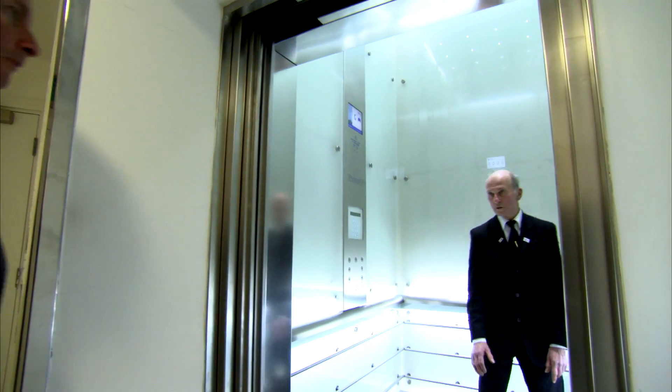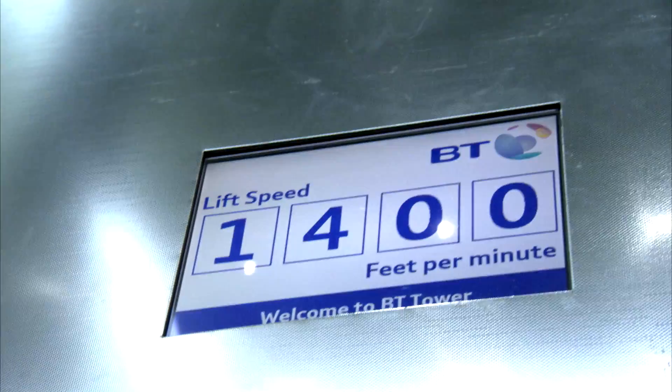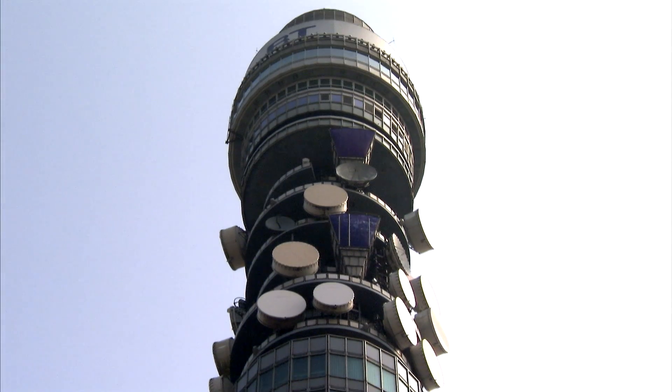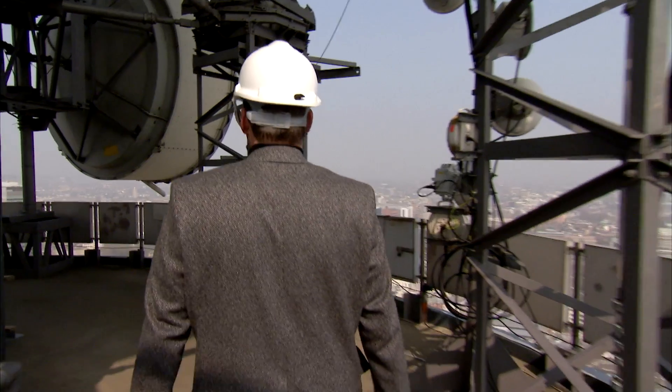Welcome to the hub of the revolutionary system: London's Post Office Tower, a tower for telecommunications and a darker, more secret role in Britain's Cold War defence. This stylish 60s building is also a great big British machine. The lift is now travelling at 1,400 feet per minute. At 188 metres, it was the tallest building in London at the time, designed to make use of a technology called microwave transmission.